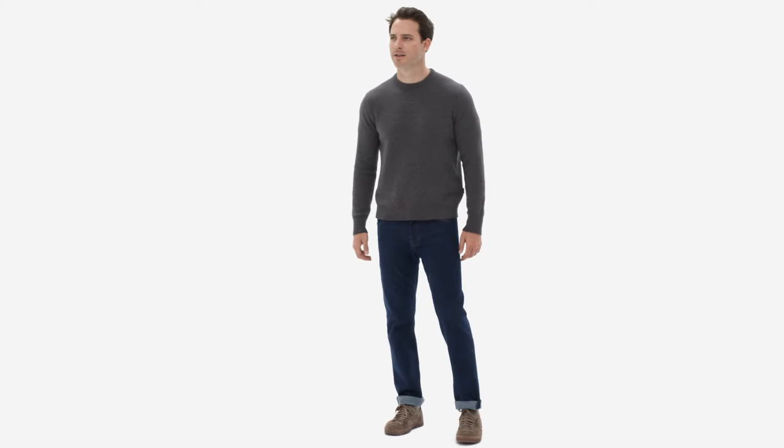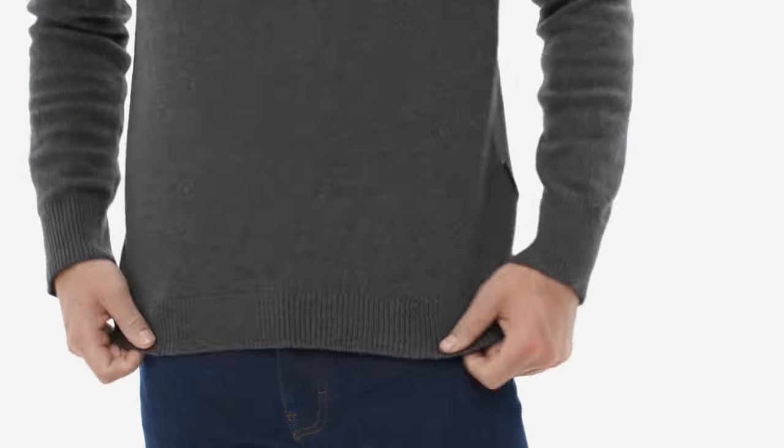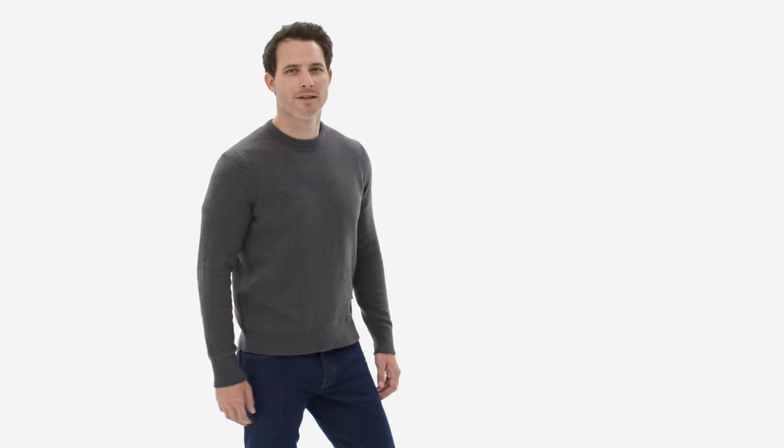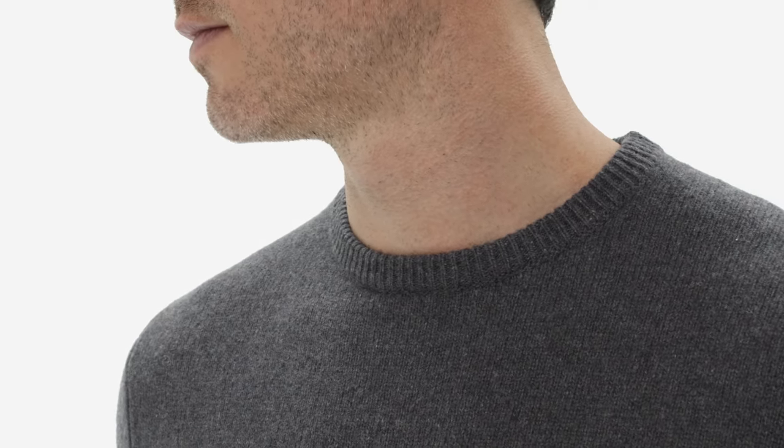This sweater has a classic ribbed crewneck design for easy layering. The set-in sleeves are fully fashioned for exceptional quality and long-lasting daily wear. Rib-knit trim on the collar, cuffs, and hem creates a soft seal that keeps warmth in and cold air out.